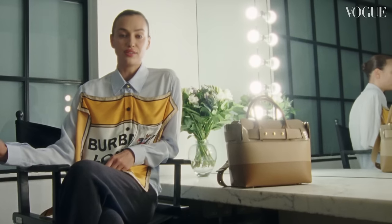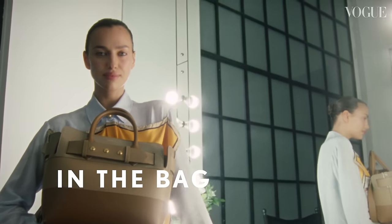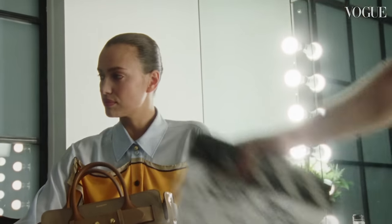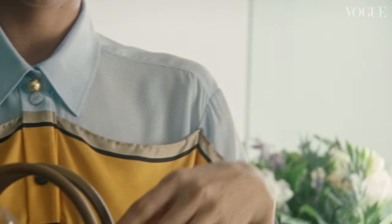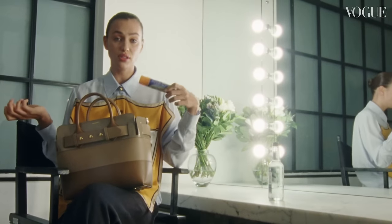Hey, I'm Irina Sheik and today I'm going to show you what is inside my Berber purse. I have a bottle of water to always stay hydrated. Stain guard — I'm wearing a silk blouse, you never know.